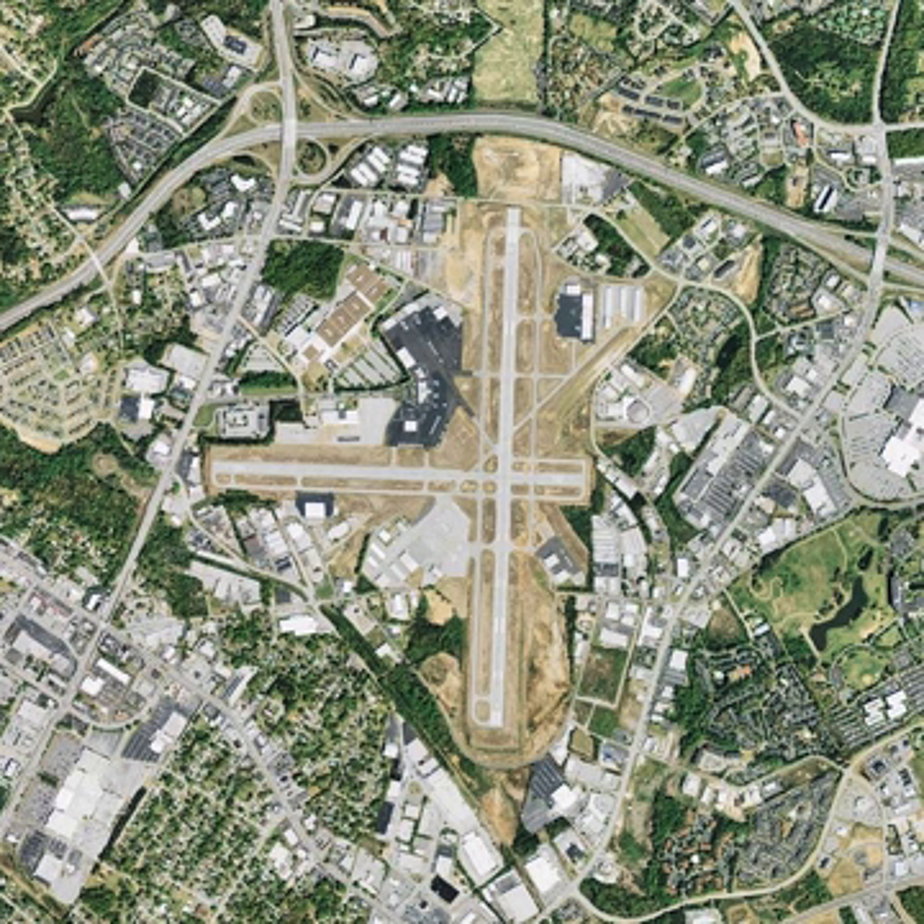Greenville Downtown Airport is three miles east of Greenville, in Greenville County, South Carolina. It is owned by the Greenville Airport Commission and is the busiest general aviation airport in South Carolina. The National Plan of Integrated Airport Systems for 2011-2015 categorized it as a general aviation facility.